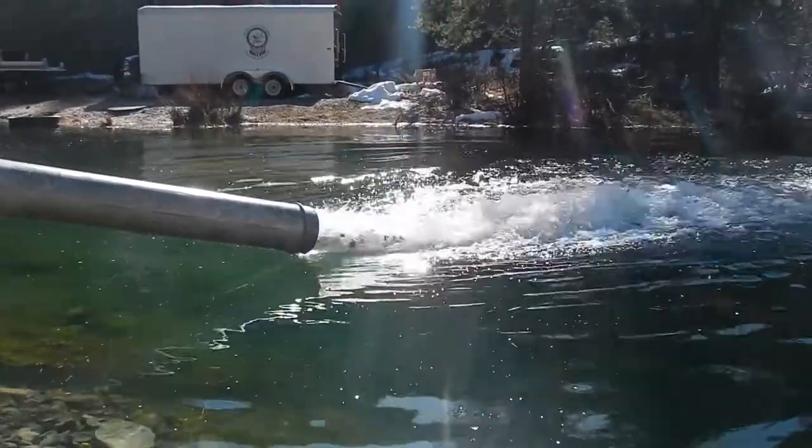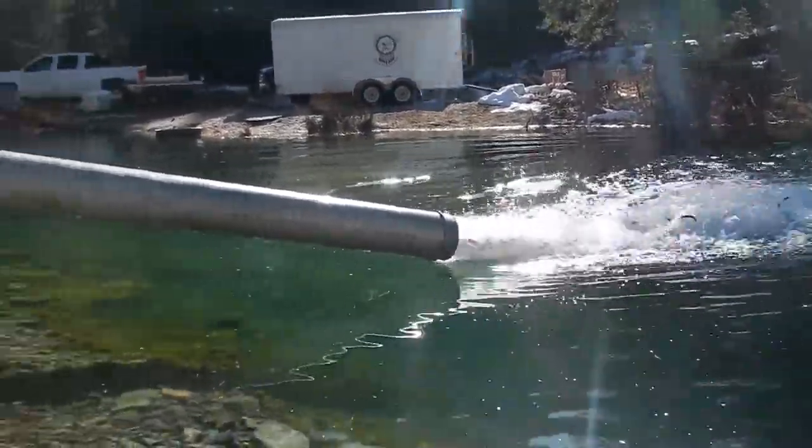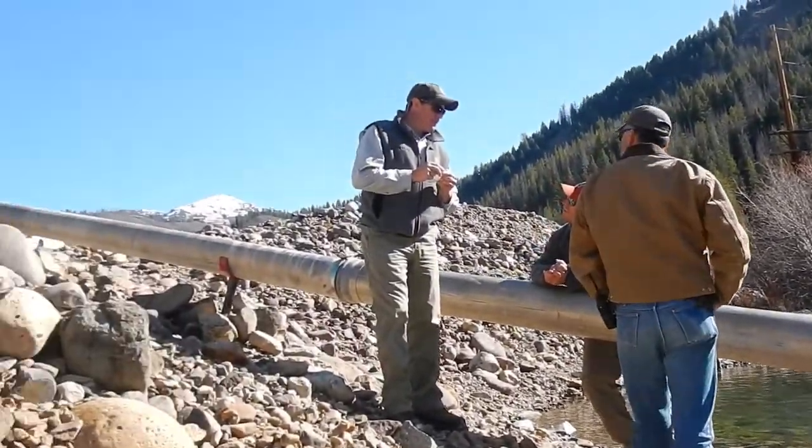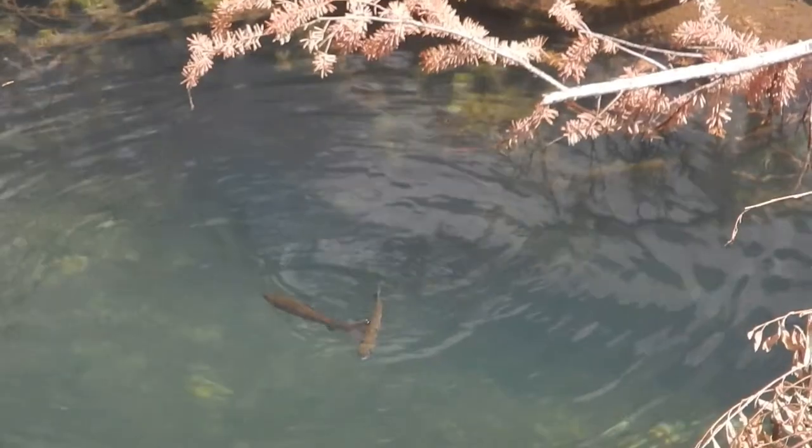The Shoshone-Bannock tribes use the pond series to acclimate hatchery chinook and steelhead smolts. Adult steelheads spawn in the limited spawning habitat in pond series one. Juvenile chinook and steelhead rear there during the summer and winter, and the ponds are fished by numerous recreational anglers.